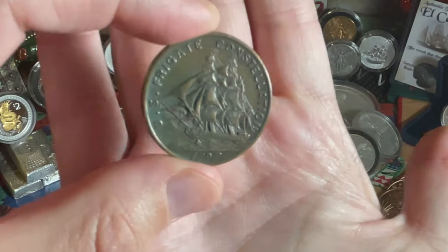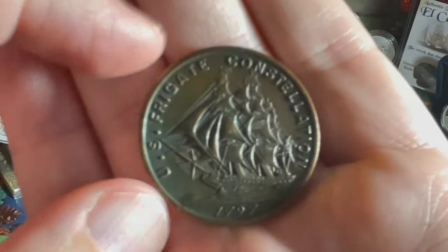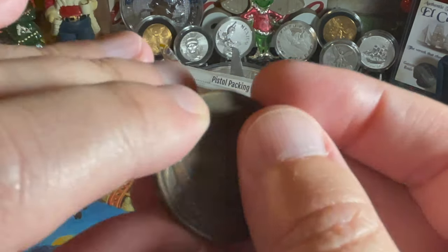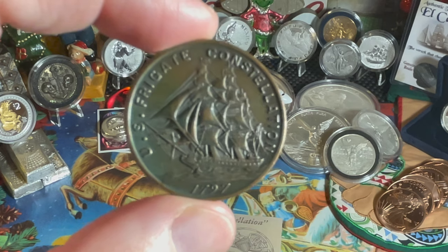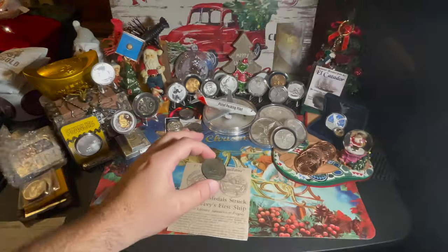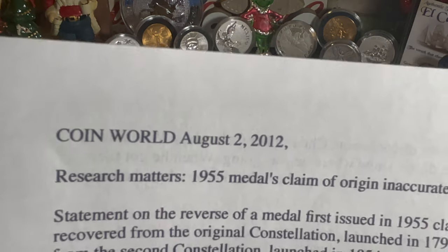I got one of these — U.S. Frigate Constellation. On the other side it says: 'This coin struck from parts of the Frigate Constellation, the first ship of the United States Navy.' Now, something really interesting: this was made in 1955, and a lot of researchers looked into this afterwards because they weren't sure it came from the original ship. I have a really cool article to read — it comes from CoinWorld, August 2nd, 2012. The article is titled: 'Research Matters: 1955 medal's claim of origin inaccurate.'